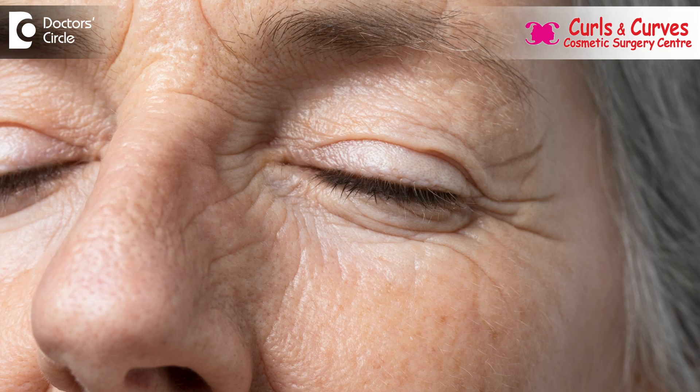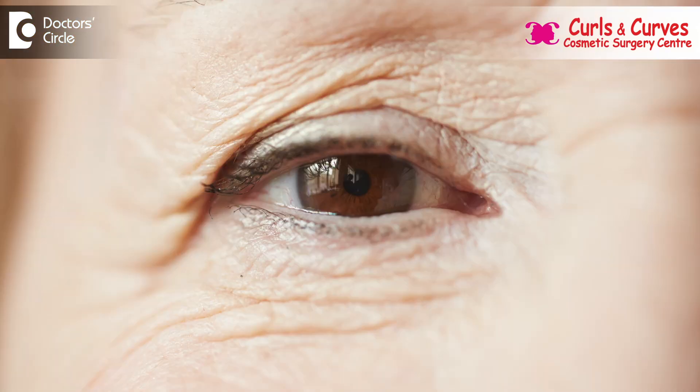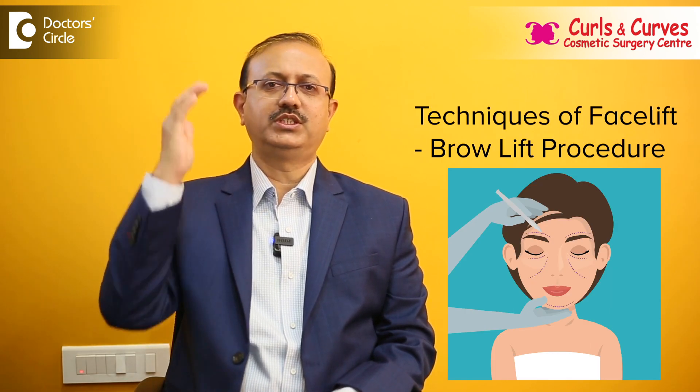Around the eyes, wrinkles can be there, folds can be there, bulges can be there, and drooping can be there. These things are treated with blepharoplasty, and eyebrow drooping is treated with a brow lift procedure.